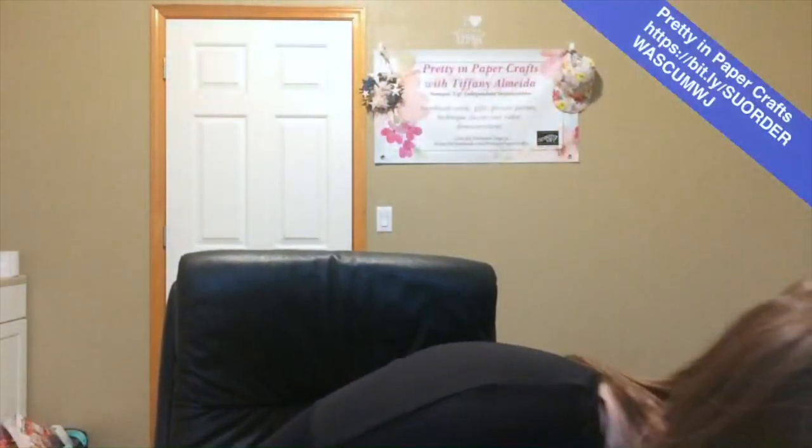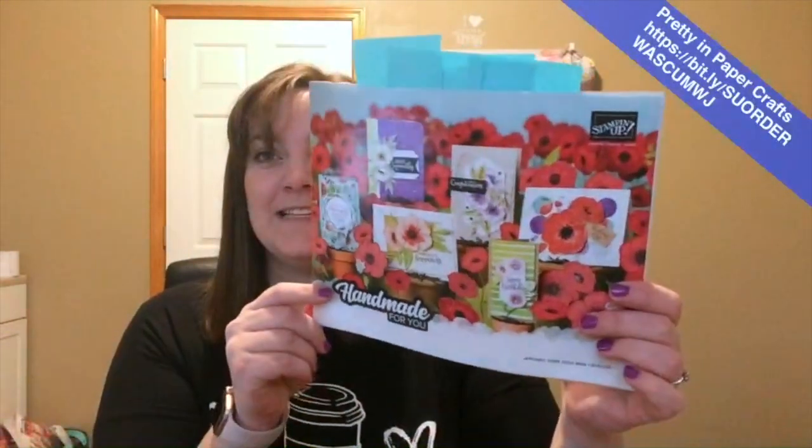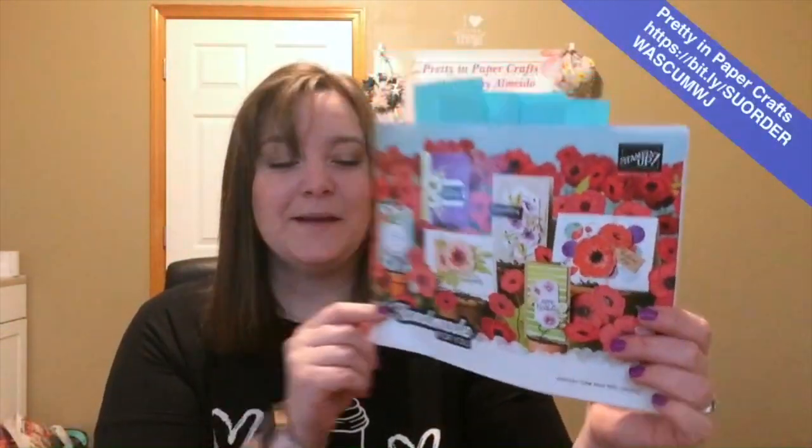I have some really cute projects to show you today. I have a new mini catalog — have you guys been able to peek at the new catalog? It's so exciting. If not, I'll show you what they look like. Mine's already flagged up with all the things I want. I have lots of flags. Today, two of my projects I actually cased directly from the catalog.